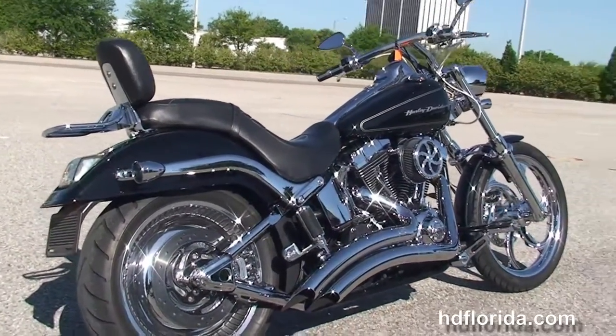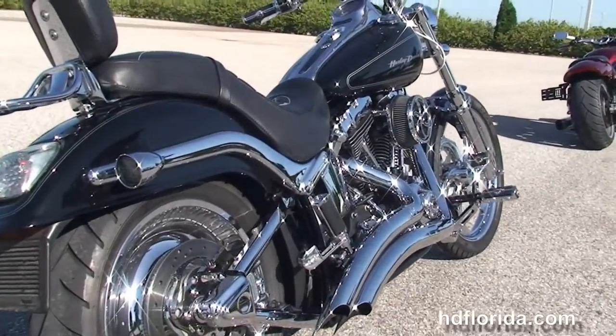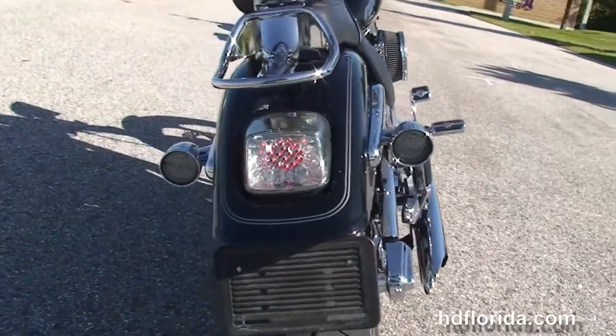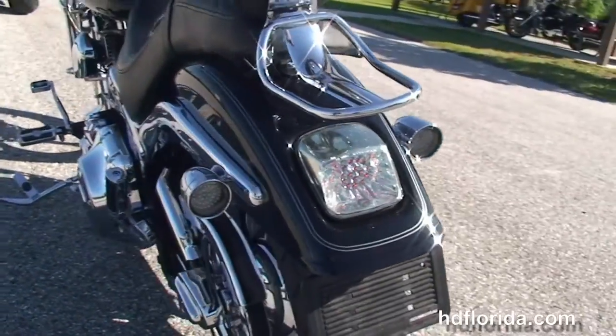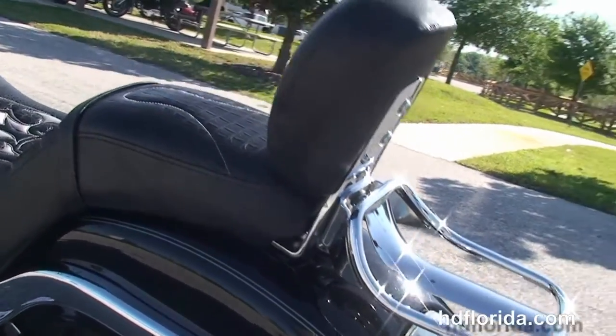The matching high-flow air cleaner, the Vance & Hines big radius downturn exhaust, the upgraded passenger pegs, chrome covered swing arm, chrome calipers front and rear, the chrome solid disc rear wheel and the unique Deuce rear fender.